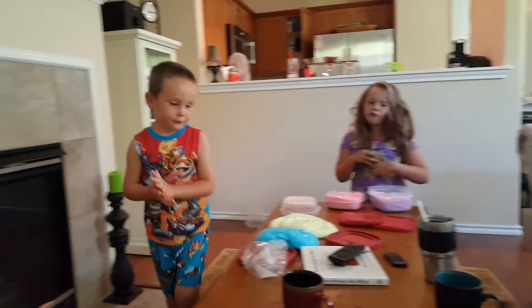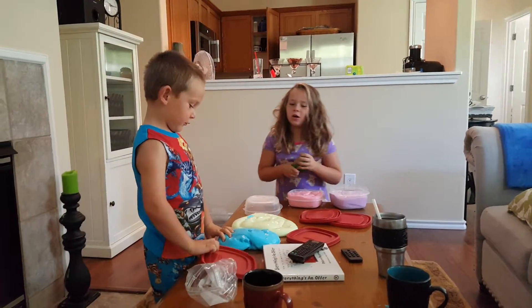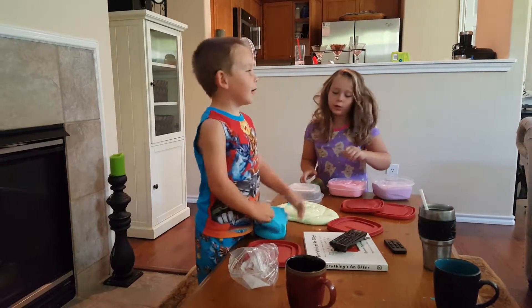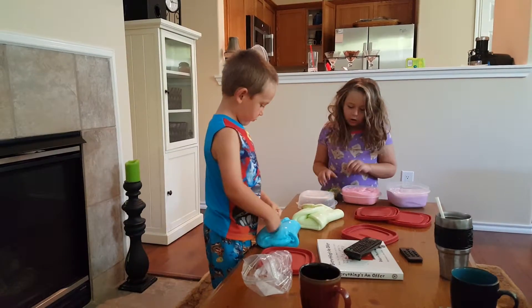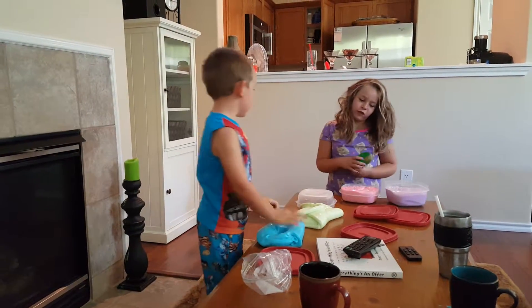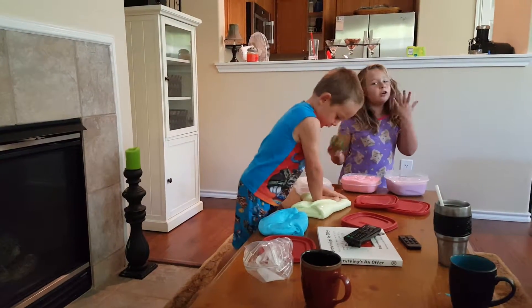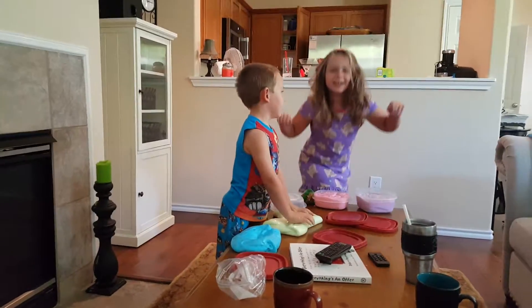So that is all for today, guys. Thank you for watching. Bye! Let me just show you guys something. Grandma, can I get a knife so I can get it? No. Okay, so that's all for today. Have a great morning! Cookie critters! Slime critters! Bye! Bye!